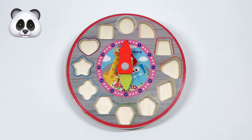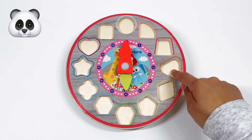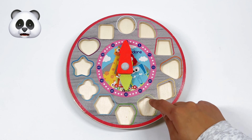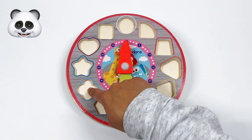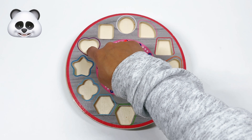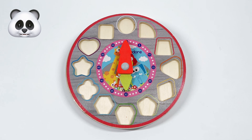Let's start by counting how many pieces are missing on the clock. We got 1, 2, 3, 4, 5, 6, 7, 8, 9, 10, 11, 12. 12 empty spaces.